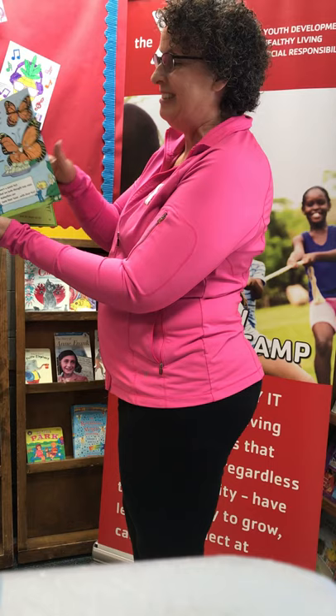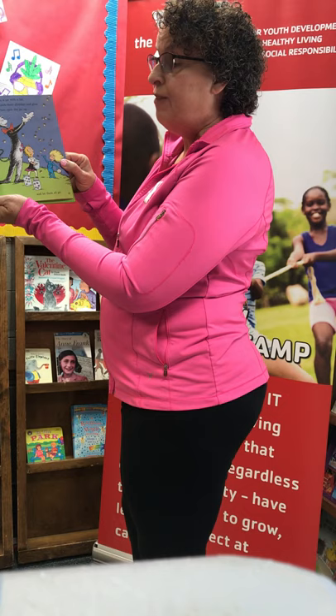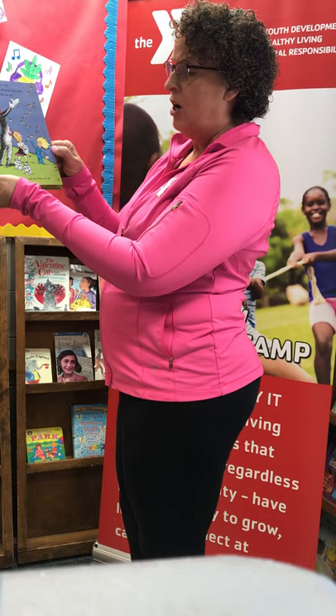On warm summer evenings you may see the light of fireflies flashing off and on in the night. They're like tiny flashlights that float in the sky and if you want to catch them it's all right to try. Use a jar with a lid, watch them glimmer and glow, then open the jar up and let them all go.